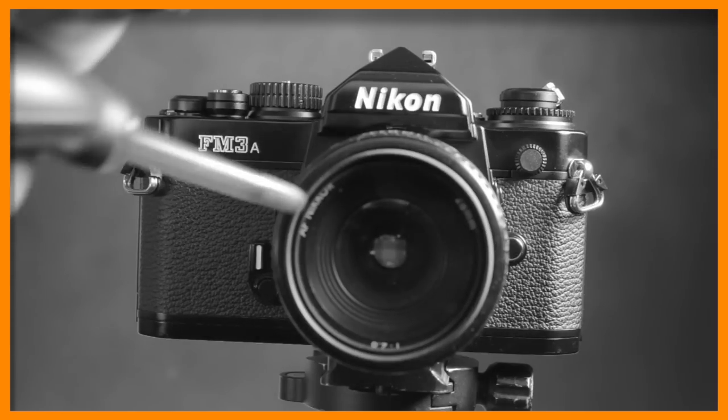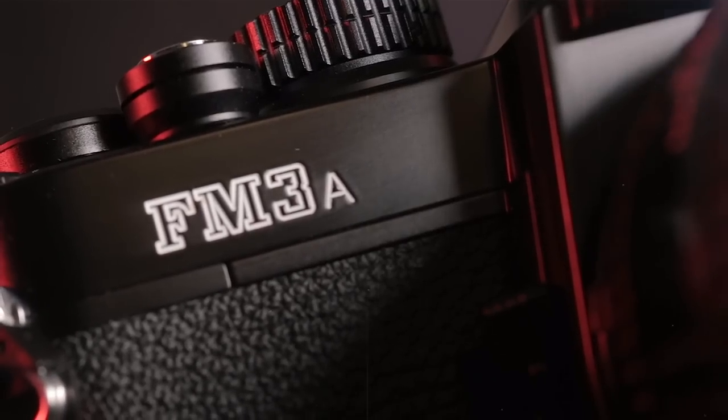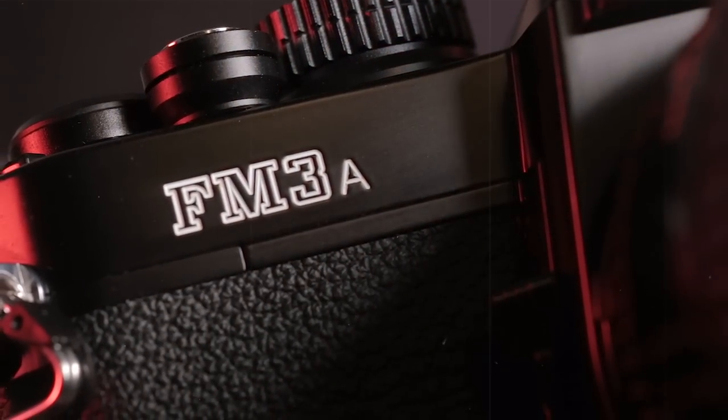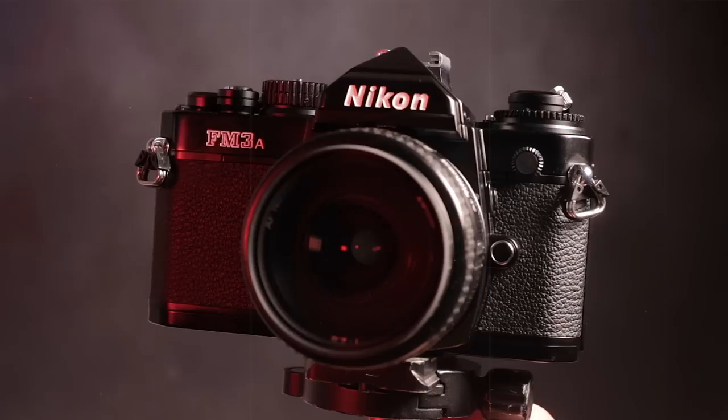This is the Nikon FM3A, an SLR film camera. It looks like another SLR from the 1970s or 80s, except this model was launched by Nikon in 2001 and production ended in 2006.